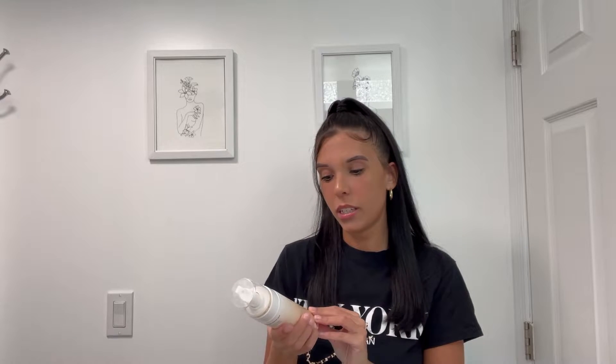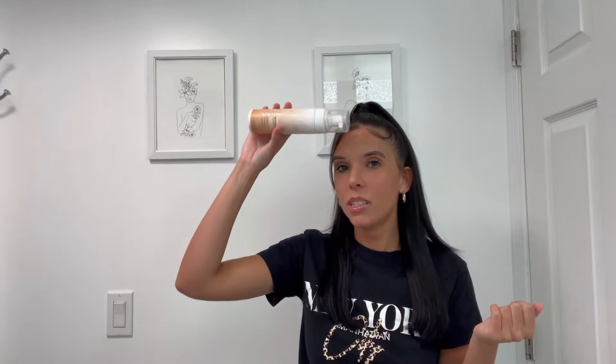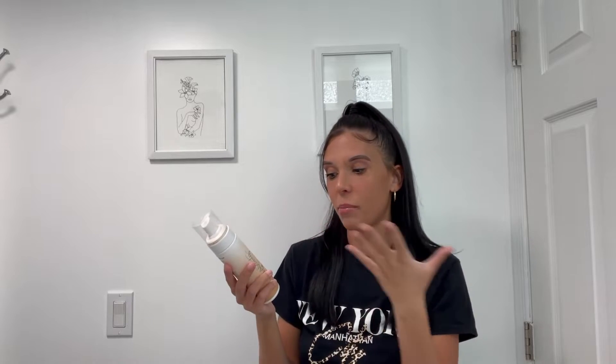Next I have the Ulta Bronze Glow Self Tanning Water Mousse. It's a foam tanning mousse you can put all over — face and body. I liked it for a while, but I didn't think it lasted very long. One thing I noticed when using it on my face is it would kind of accentuate blackheads, which was weird. I never noticed blackheads on my forehead until I put this on and it would really show them off. I'm going to pass on repurchasing this — I've never had that happen with any other tanning product before.